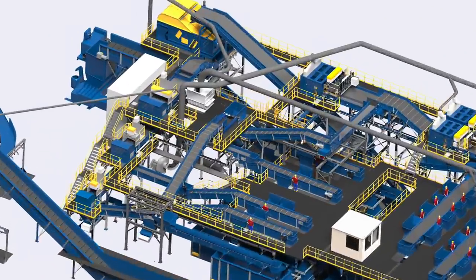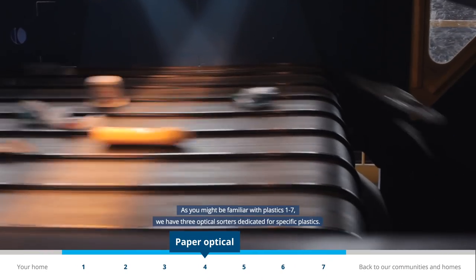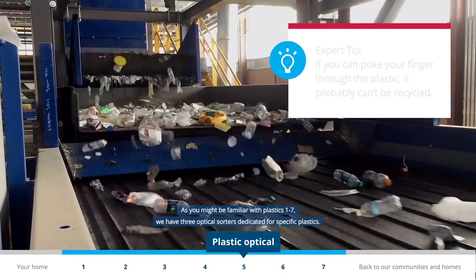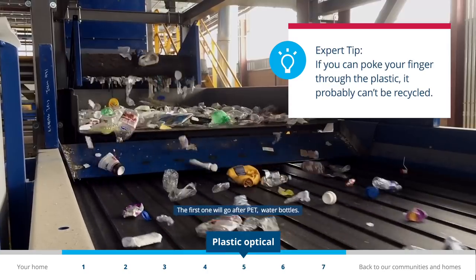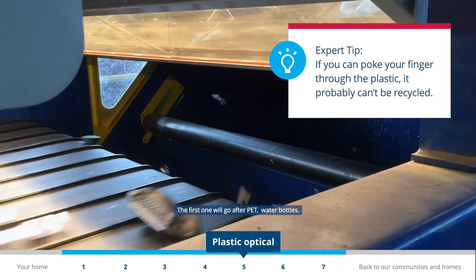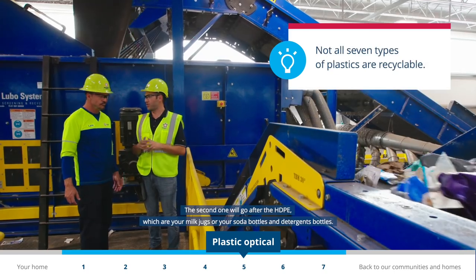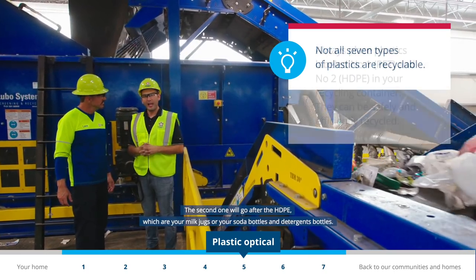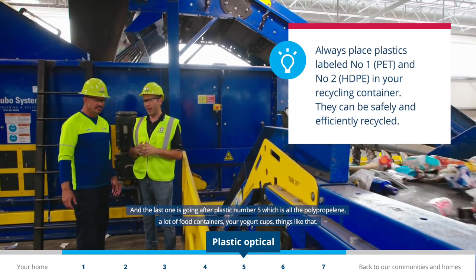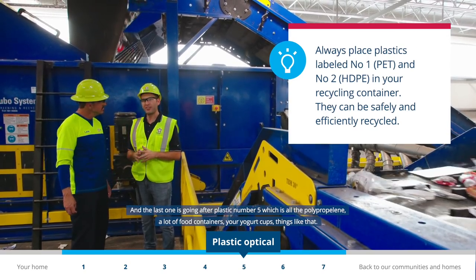Plastic also gets separated out using equipment specifically made for the job. As you might be familiar with plastics one through seven, we have three optical sorters dedicated for specific plastics. The first goes after PET — the water bottle. The second goes after HDPE — milk jugs or laundry detergent bottles. The third goes after plastic number five, polypropylene — a lot of food containers, yogurt cups, things like that.